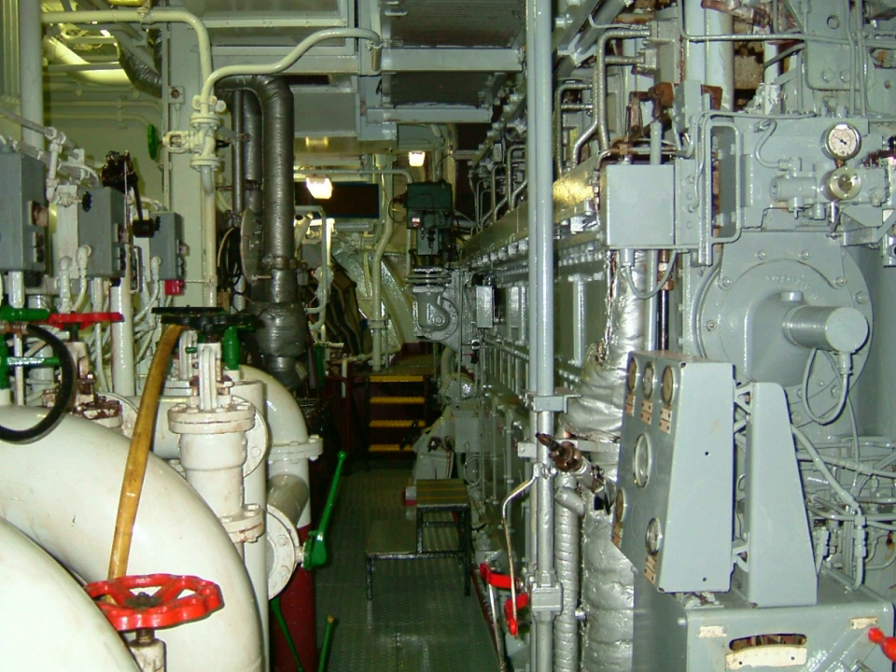Engine rooms were separated from their associated fire room on fighting ships from the 1880s through the 1960s. If either experienced damage putting it out of action, the associated engine room could get steam from another fire room.